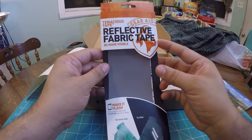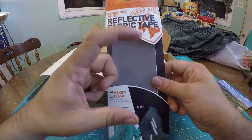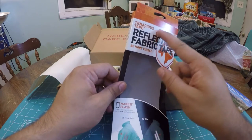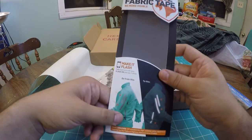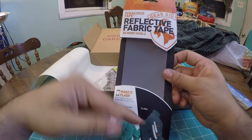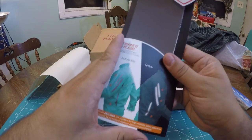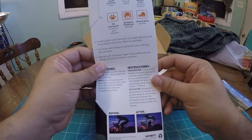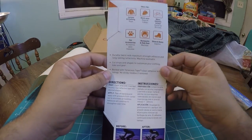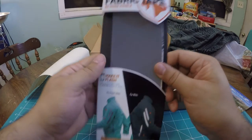Next up we have Tenacious Tape Reflective Fabric Tape from Gear Aid — 'Be more visible.' There's also a Cairn sticker included. It's basically an all-weather fabric tape you can put on other outdoor fabrics to plug holes or decorate. In this case it's reflective tape, so if you want to do outdoor night activities — trail hiking, night jogging, or biking — you can cut this up and tape it to anything. It might also be good for taping up kids before trick-or-treating.